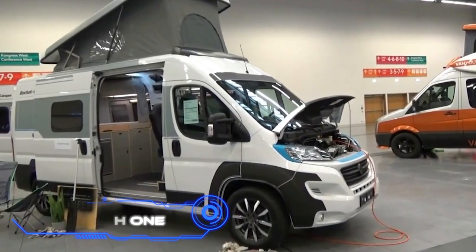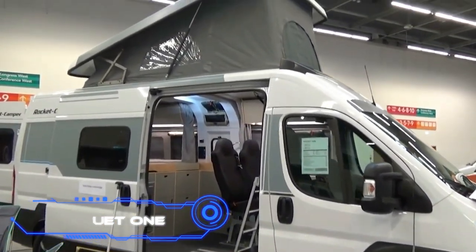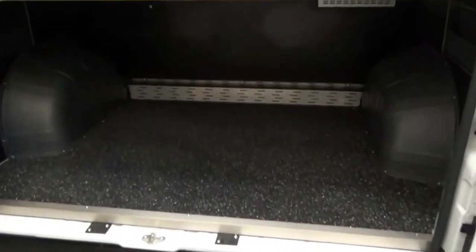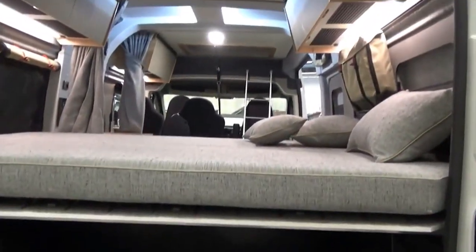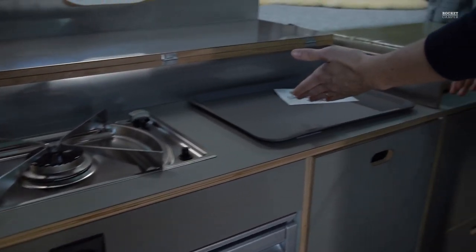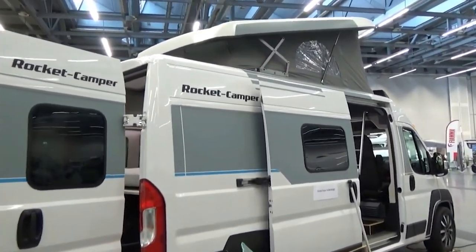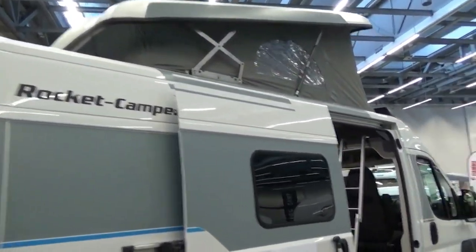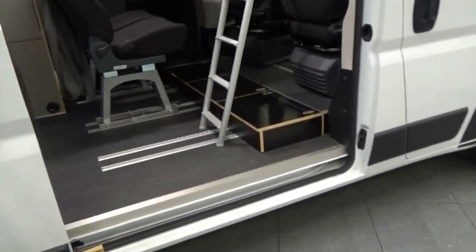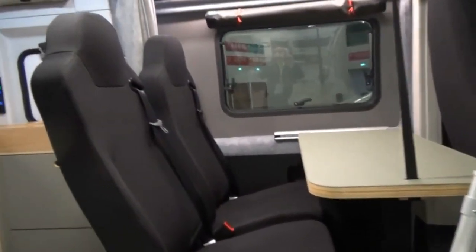Rocket One. Rocket Camper, a German firm, has developed an intriguing solution for traveling. Their vehicle, Rocket One, is a minivan that has been modified to provide a cozy living area inside. A double bed can be found in the back. A kitchenette and passenger seats that may be made into additional beds are located in the middle. Three versions with various sizes and capacities are part of the series. The smallest is 17.7 feet long and holds four passengers, while the largest is 21 feet long and can hold up to five. The most affordable variant is priced at $64,000.